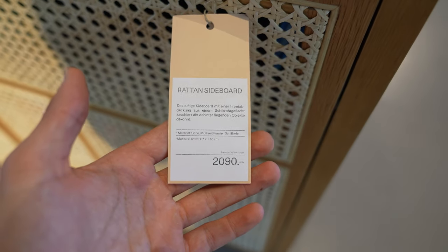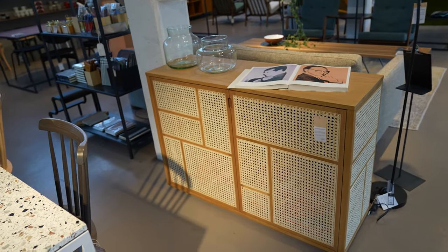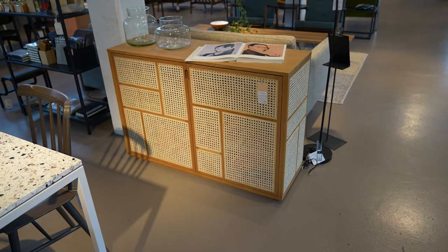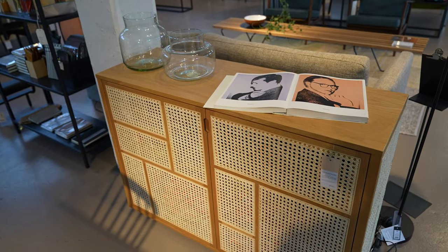There is one piece that fits what I'm looking for, but the price tag is a little bit too high right now. I'll remember this one — maybe if I don't find anything else I'll come back to it. But I have to check if it fits in my room with all the other stuff, because it's quite an expensive piece.